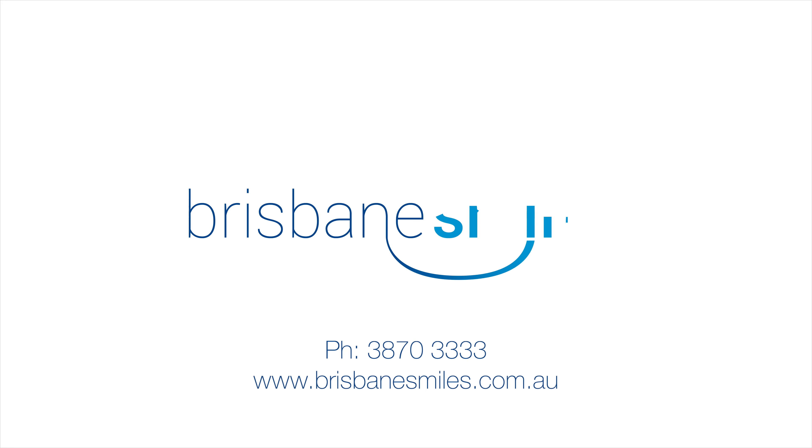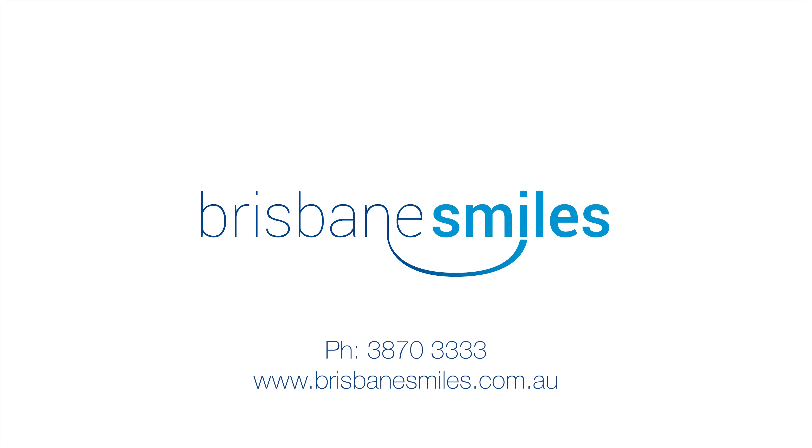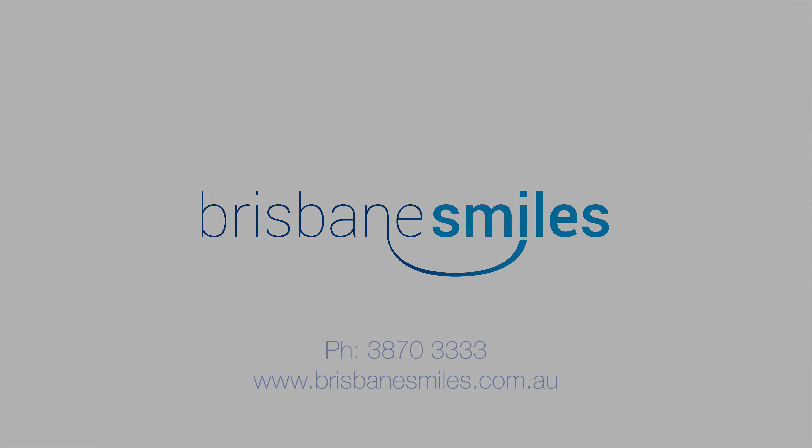To book your smile design, call Brisbane Smiles on 3870-3333 or go to brisbanesmiles.com.au to book online.